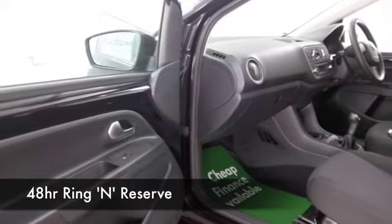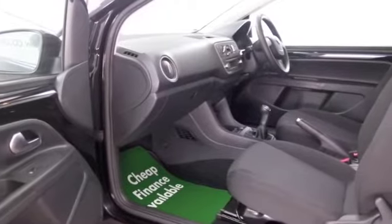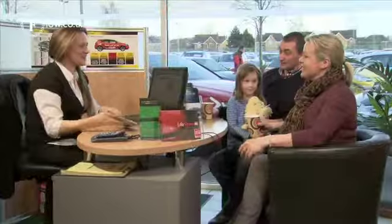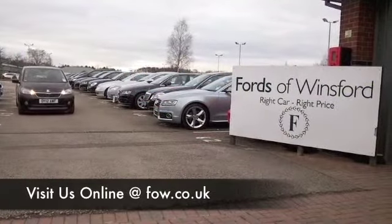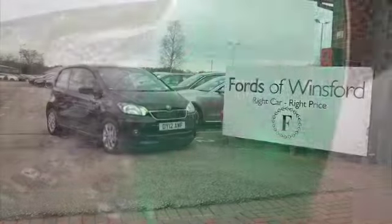Now if you're liking the look of this car but not sure if the figures are going to work out, do take a look at the finance options tab and you can play around with your deposit there. Don't forget we can part exchange with no problem — bring your licence with you, have a test drive, and come and discover this great car for yourself at Fords of Winsford.